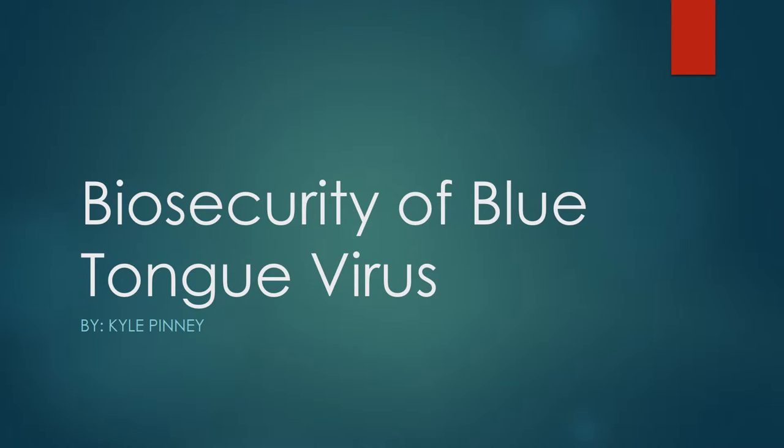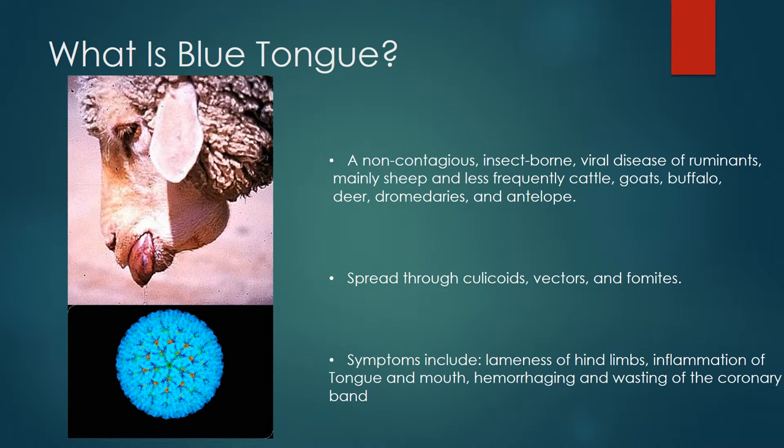I will first inform everyone about blue tongue disease and then lay out plans for an effective biosecurity for any animal production. Blue tongue virus is a non-contagious insect-borne viral disease. It attacks ruminants and livestock animals and usually survives in aquatic environments or environments that are very close to a large body of water.